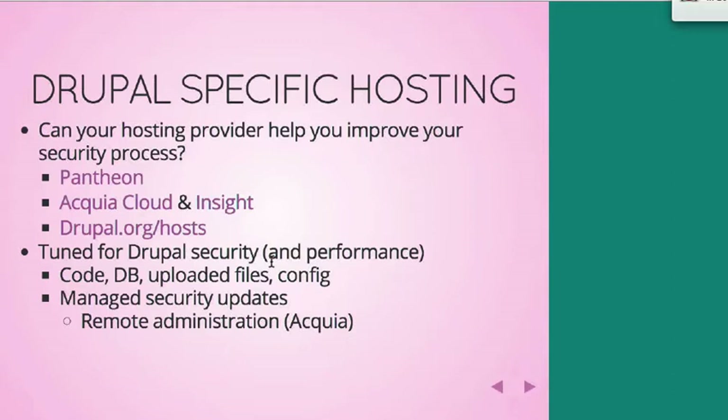There are a lot of other great hosting companies listed at Drupal.org/hosts, though I don't think they have as many security-helpful features. Both Pantheon and Acquia and many others do things like forcing code to be managed through a revision control system, which is really helpful for security. The way they handle database credentials is also nice — it gets derived from the environment so you don't have to have that in a settings.php file that might accidentally get committed to Git or GitHub.